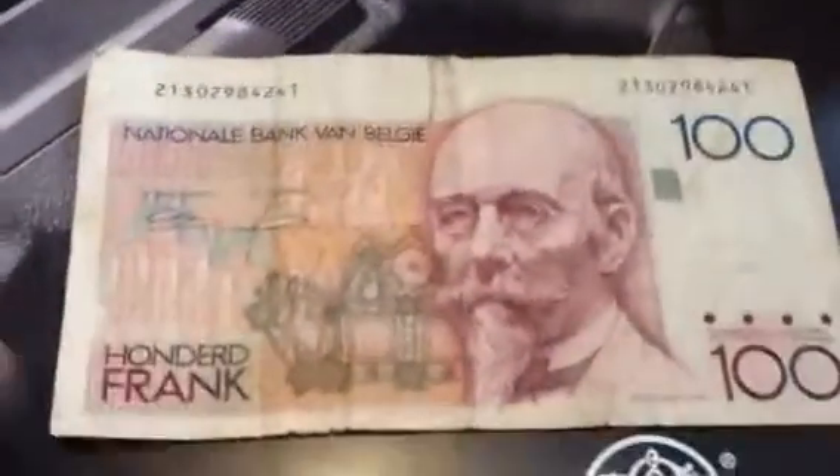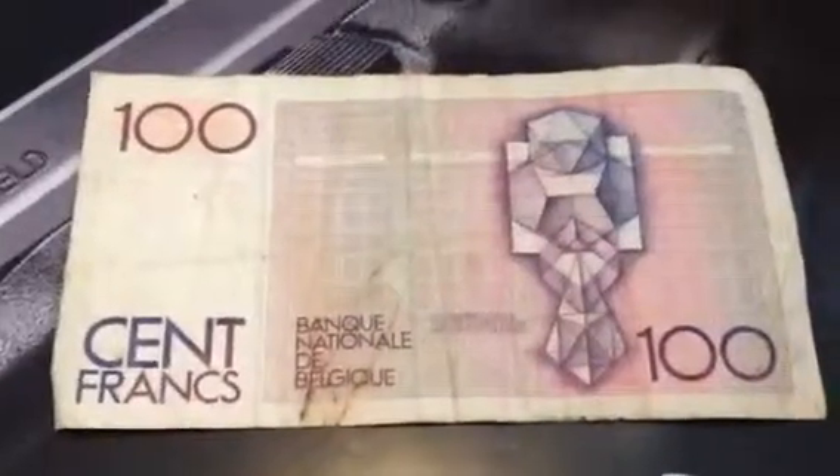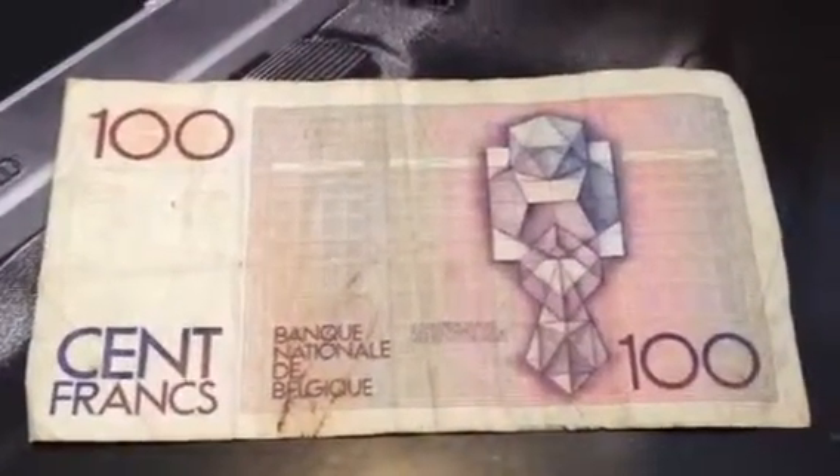This one is an old Belgian hundred franc. Now of course they're using the Euro, if I'm not mistaken. This is one of my favorites — I love the design on the back.